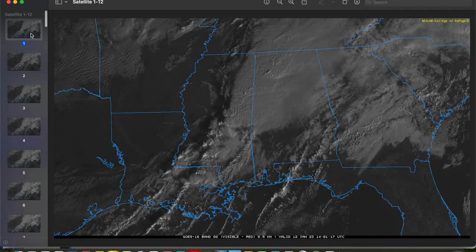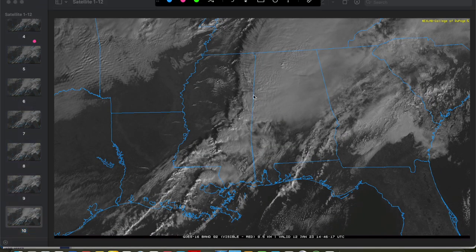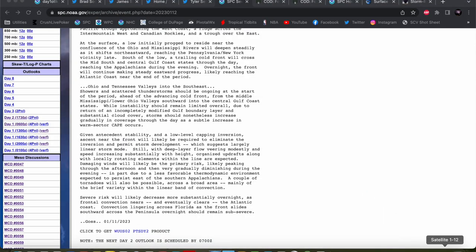But take a look at our satellite as we go into the morning hours yesterday. You can look at the warm sector here — we are wide open, lots of sunshine out in the open warm sector that allowed much more instability to build than what was actually expected. We'll take a look at some soundings in a second to show that that was the case.